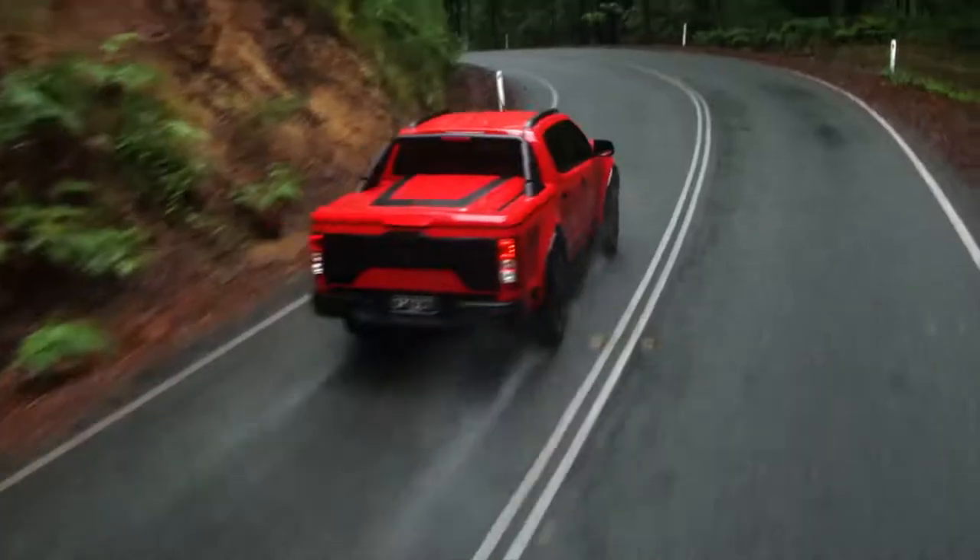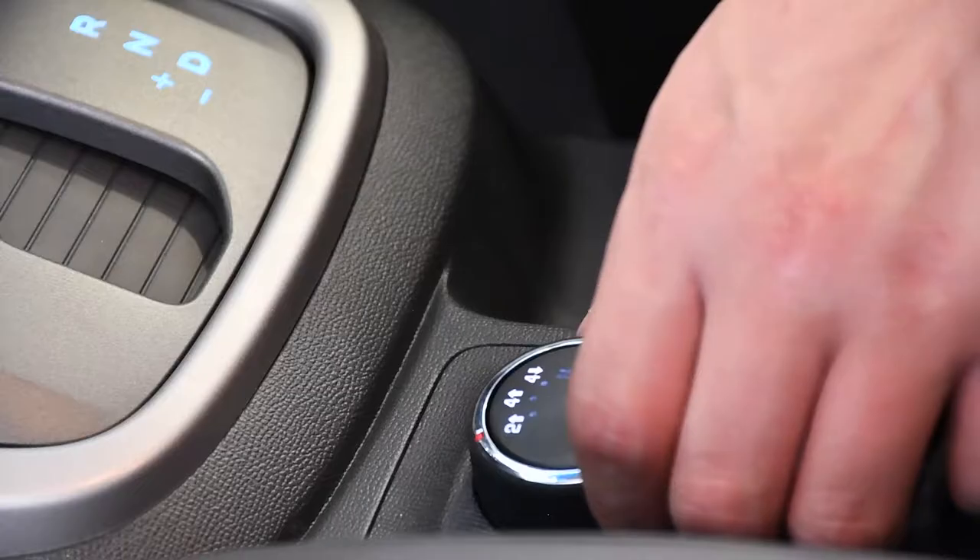Now imagine you're doing a bit of off-roading. Most other 4x4s won't be able to keep up with the changing terrain, but thanks to the SportsCat's transfer case, you'll be able to shift on the fly. How awesome is that?